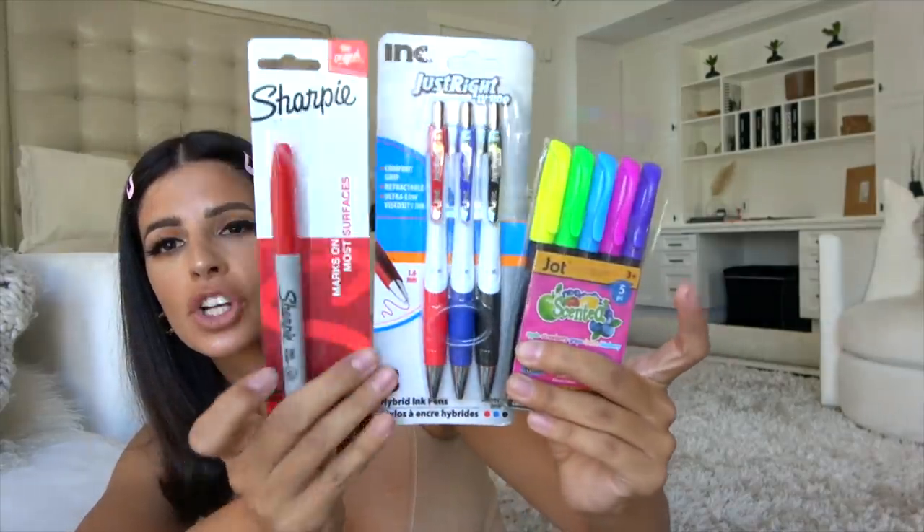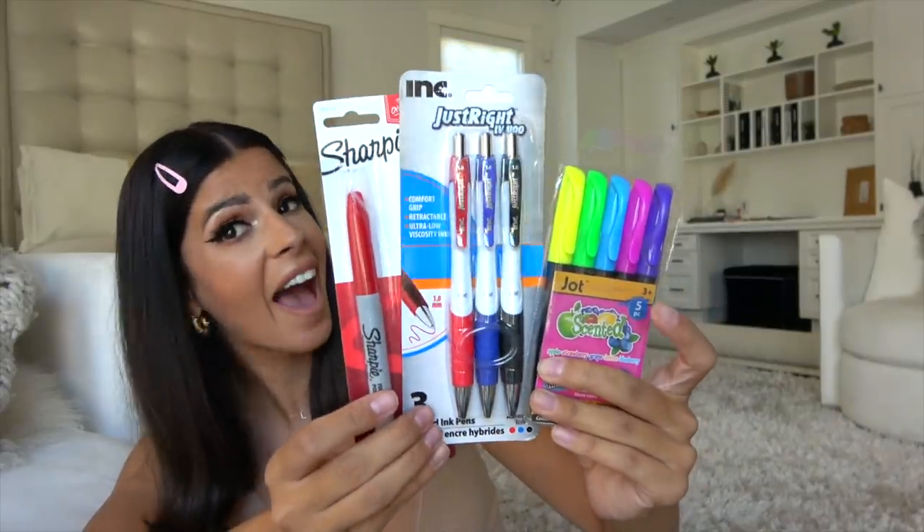I did buy these — I bought a red Sharpie because red is the only color they have. I bought these scented markers — let's take a sniff. It doesn't have any writing on it so I'm going to assume it's green apple. It smells like car air freshener. Oh my god, it smells so good. What is this, strawberry? This one smells just like candy. This one smells like blue raspberries. That one smells like Pledge — lemon. Bazooka gum.